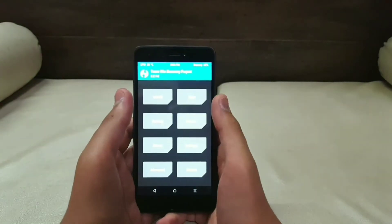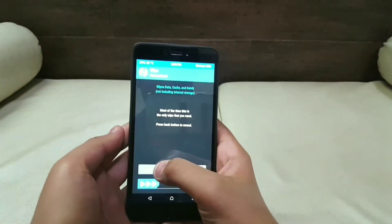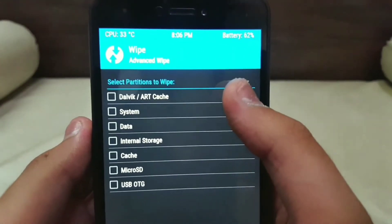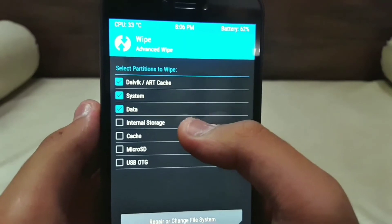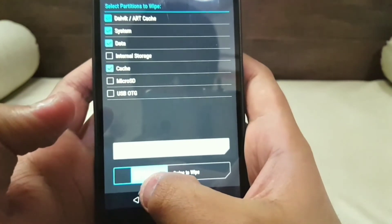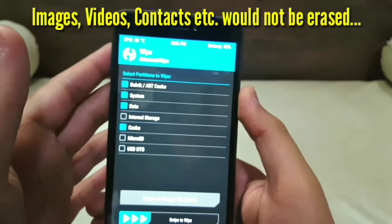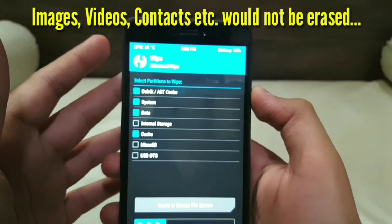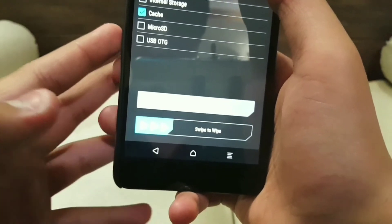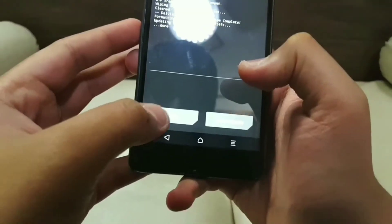Now follow all the steps carefully because this is very important. Tap on Wipe, then select Advanced Wipe, and select the following options: Dalvik/ART Cache, System, Data, and Cache. After that, just swipe to wipe. Note that this will wipe all the data on your phone, so it is recommended to take a backup first. I recommend using Titanium Backup Pro — it can take a complete backup of all the data on your phone. You can download that app from the link in the description box below. After that, swipe to wipe all the data.